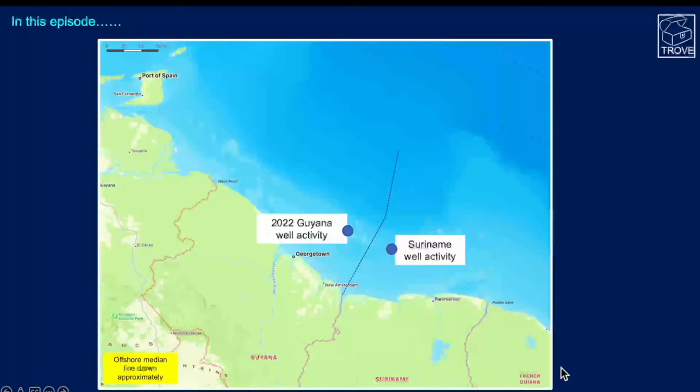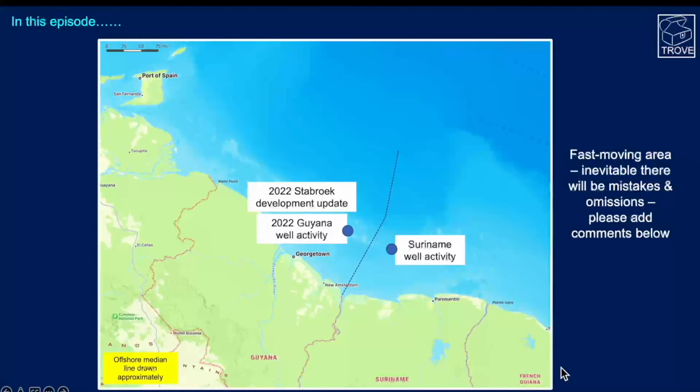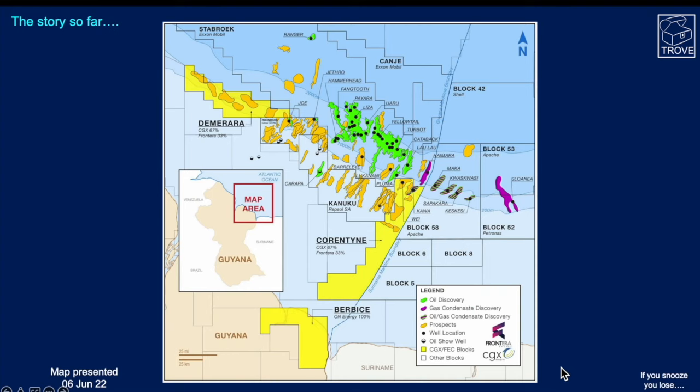This is the area we're looking at. We're going to look at Guyana activity, then Suriname well activity, and then do a catch-up on where Stabroek development is up to. The area is very fast moving, so inevitably there will be mistakes and omissions — please let us know in the comments or send us information if we've got it wrong. This map was presented on the 6th of June by CGX Energy; it's a great map but unfortunately some wells drilled since then mean it's slightly out of date — if you snooze you lose in Guyana-Suriname.